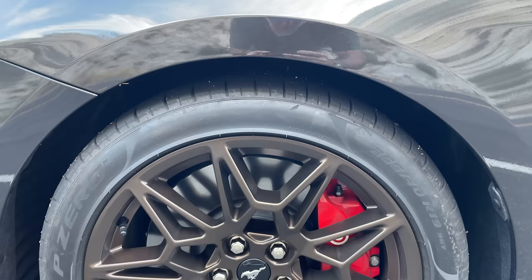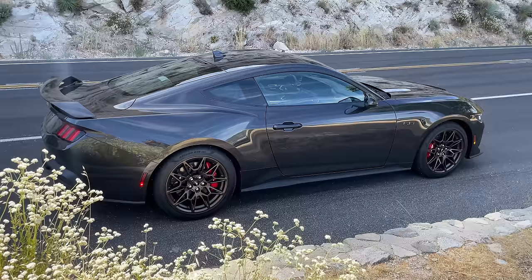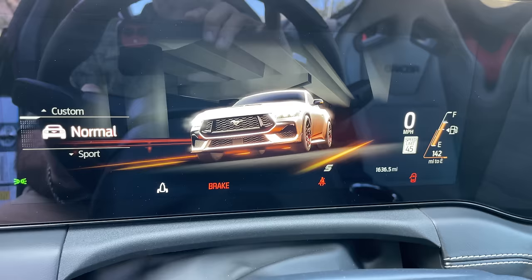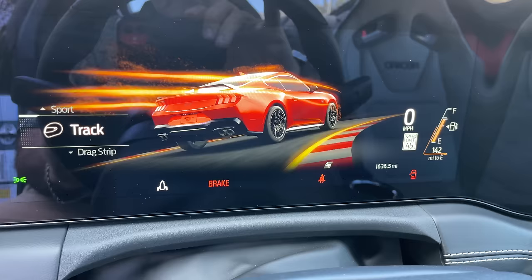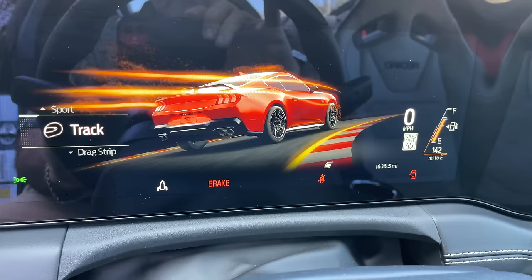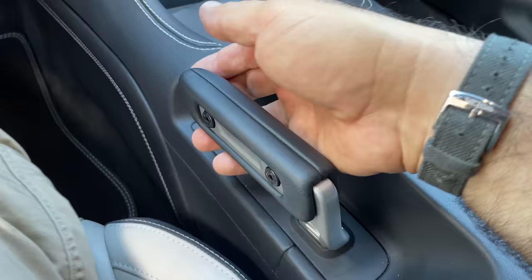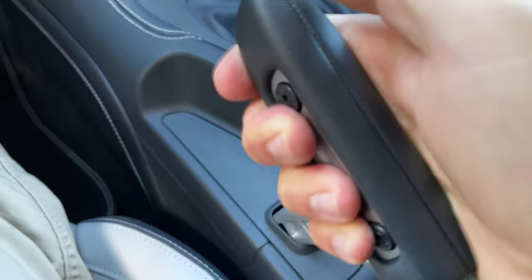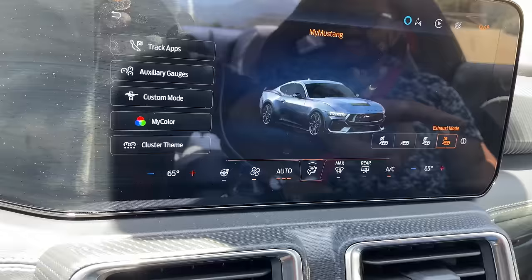Optional performance pack brakes on this: 390 millimeter Brembo six-piston front, 355 millimeter Brembo four-piston rear. You've got electric power steering with three modes — we'll talk about that later. We have optional magnetic shocks, which this one has. You've got Pirelli P-Zero tires wrapped on some beautiful bronze wheels. And you've got fun little bits like the remote rev, although that's automatic only, and the electronic drift brake, which feels really nice in your hands — co-developed by Vaughn Gittin Jr.